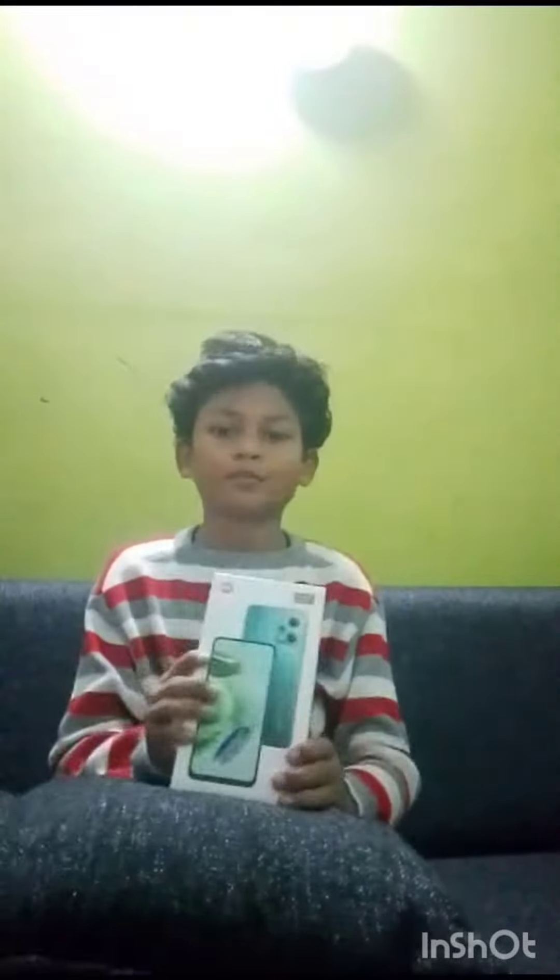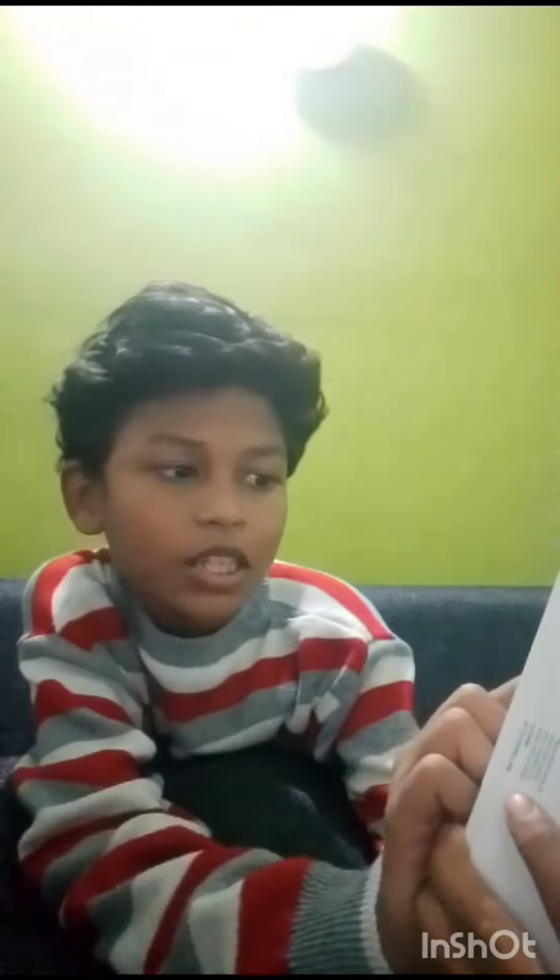This is my Redmi Note 12 5G. This is the variant with the Snapdragon processor, 48MP camera, 33W fast charging, 8GB RAM, and 256GB storage. Let's check out this video.